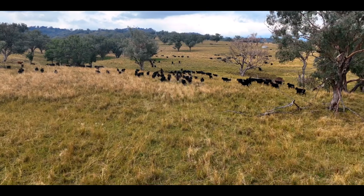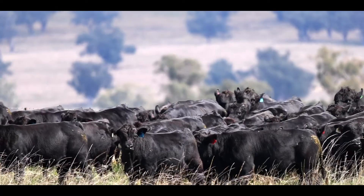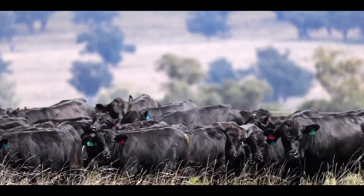We run a composite breeding program which drives efficiencies — maternal efficiencies — but also growth rates. By using hybrid vigor and heterosis, it's driving that really well.